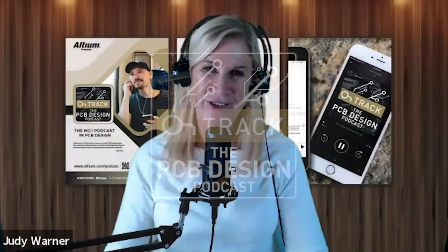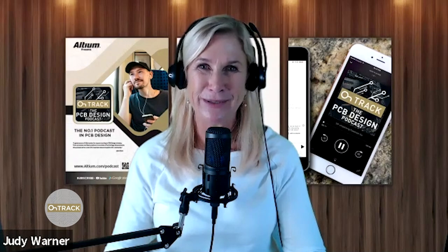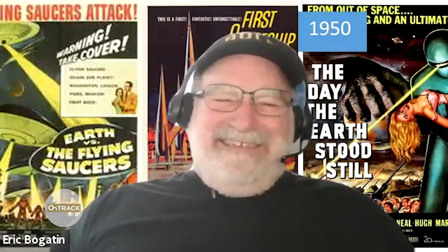Well, hi Eric. It's good to see you. Hey Judy, it's always a pleasure chatting with you. Great to see you. I don't think I've seen you since Design Con, and who knows when I'll see you again. We'll have to do it virtually until then.